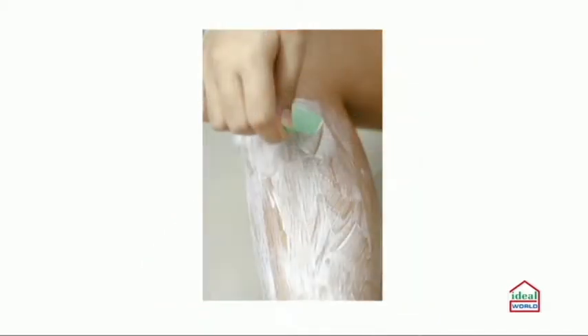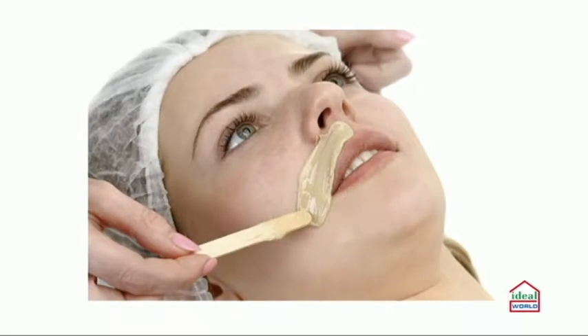Creams are messy - you're confined to one space, using a lot of towels. Waxing can cause real trauma to the upper lip - red and bumpy. If you were going on a night out, you'd never have your upper lip waxed the same day.